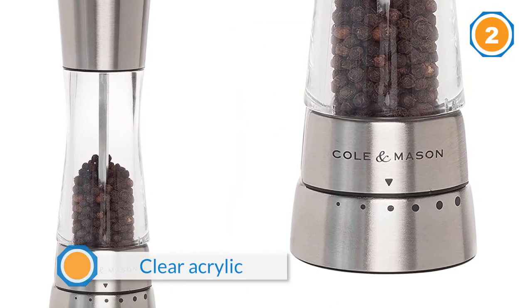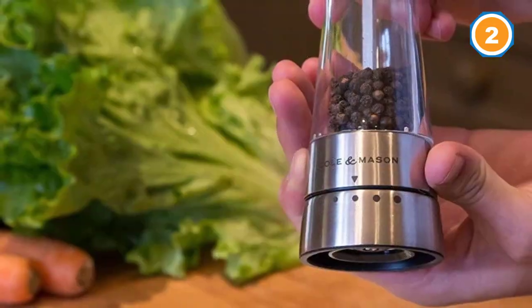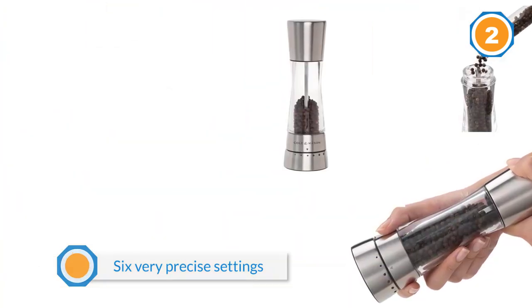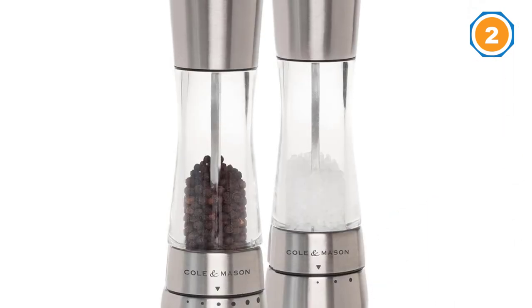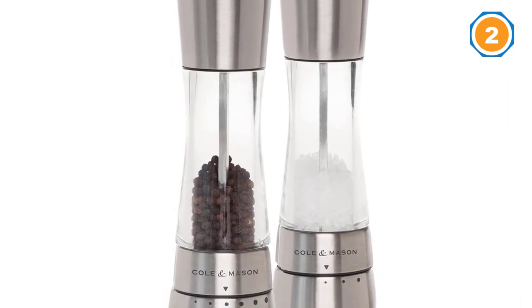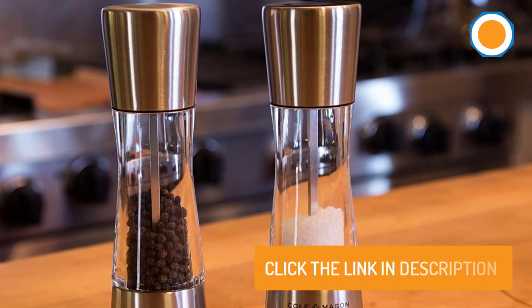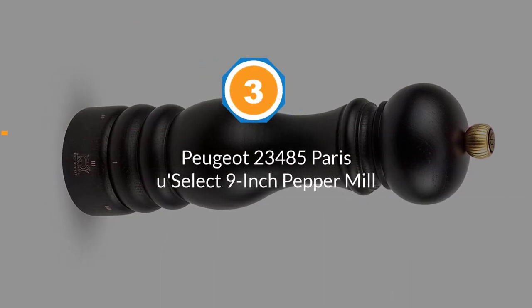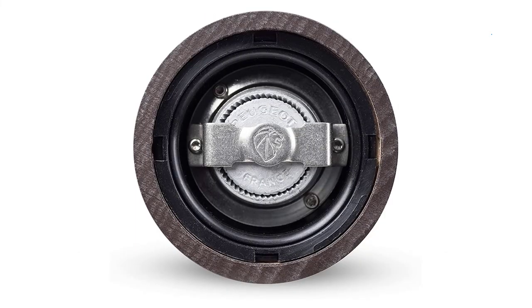You'll never run out of freshly ground black pepper. To refill, just pull up the top and pour the peppercorns in. There are six very precise settings so you can have anything from a fine to coarse granule. The durable design is also easy on your hands and gives you a smooth and even turning mechanism. With this mill, the peppercorns stay fresh for longer.